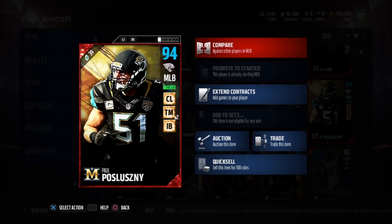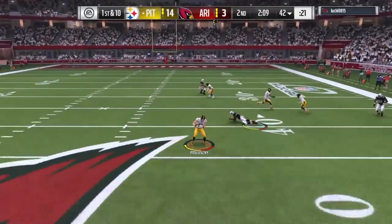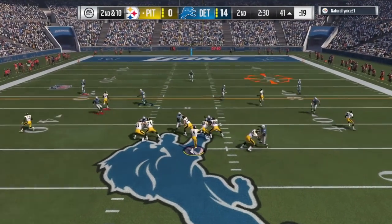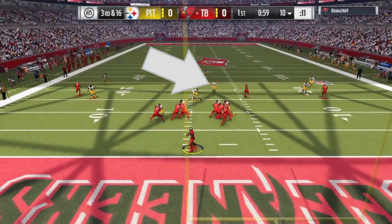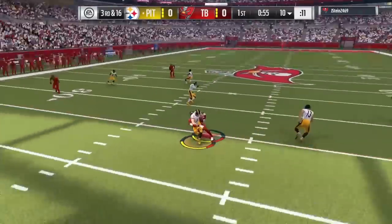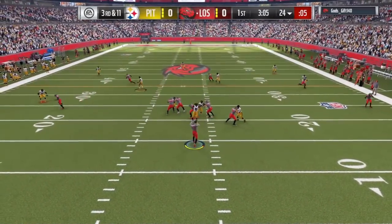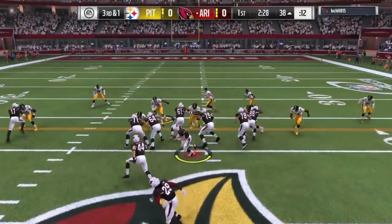Right away, his zone coverage — even though it's only an 83 — he had no problem playing the zone from what I could tell. He did drop a few interceptions here and there, but when the ball was thrown in his area, he would get the animation where he would punch the ball out. I saw that happen like 5 times. He played that zone perfectly; you would have thought his zone coverage was like a 90. He sat there and transferred to the other side. Right here — look at that — he jumped the route and dropped the pick, like I said, he would drop picks sometimes.